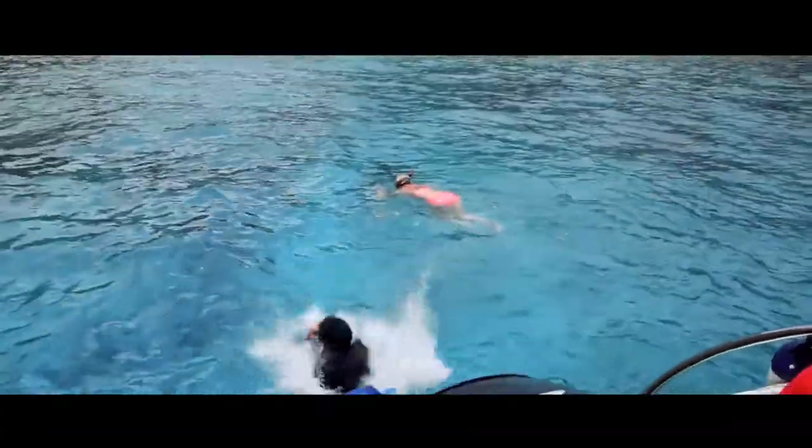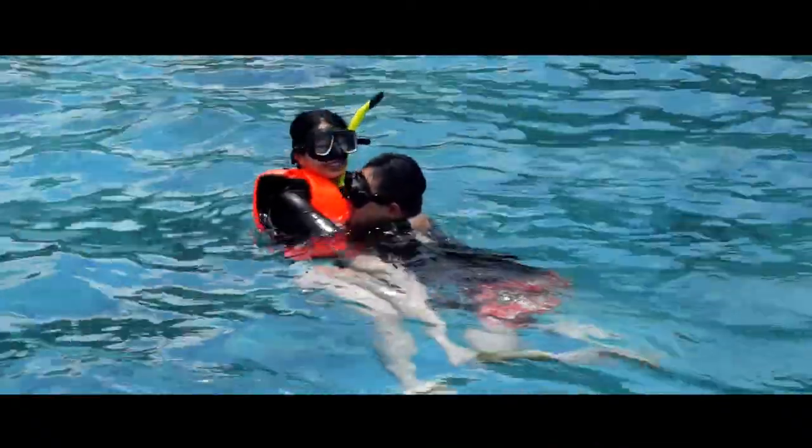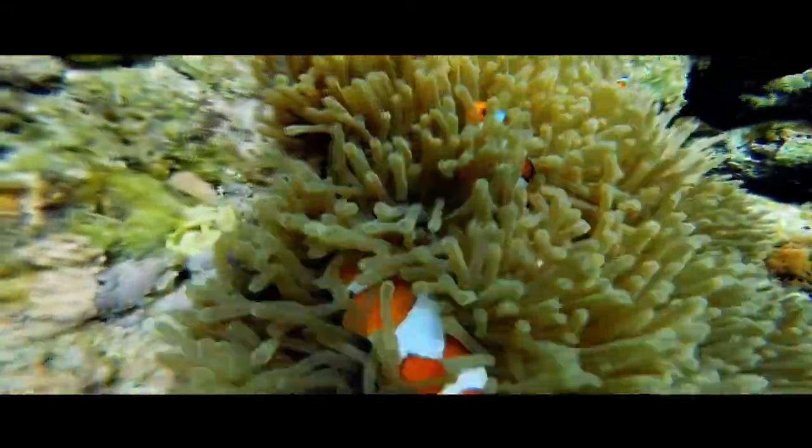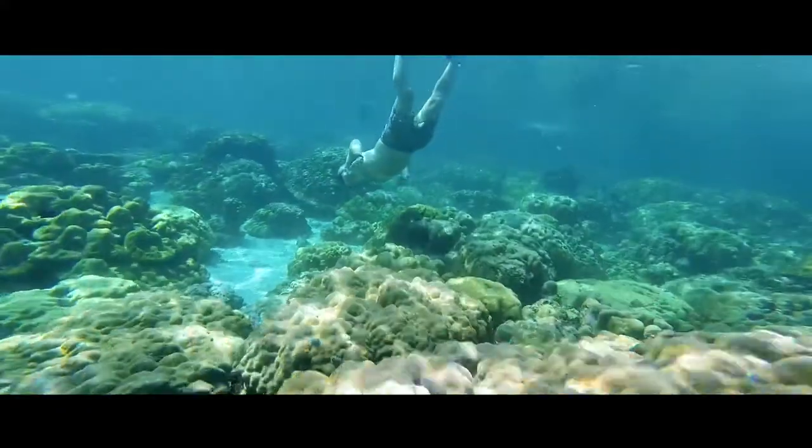Then you will go to Island No. 9 where you can swim with a mask and see the underwater world of the Similans. And if you are lucky, you can see sea turtles which inhabit these islands.